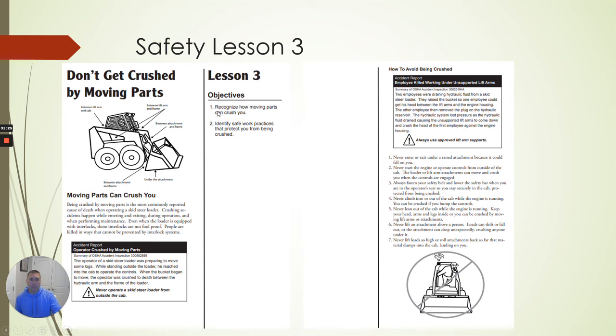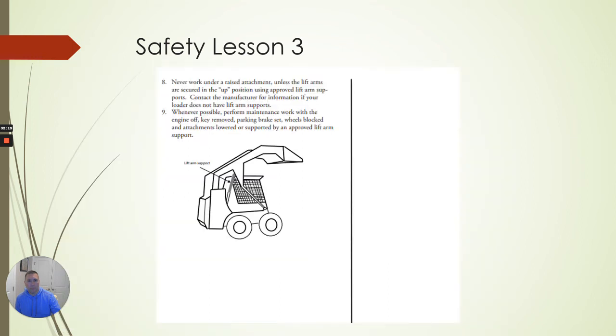Lesson three: don't get crushed by moving parts. Moving parts can crush you. Never enter or exit under a raised attachment — it's not saving you that much time to have somebody working under your boom while it's raised. Back up, lower the boom, do your work, then bring back the machine. Never start the engine from the outside. Whenever possible, perform maintenance work when the engine is off. These are similar things to what we've already discussed.